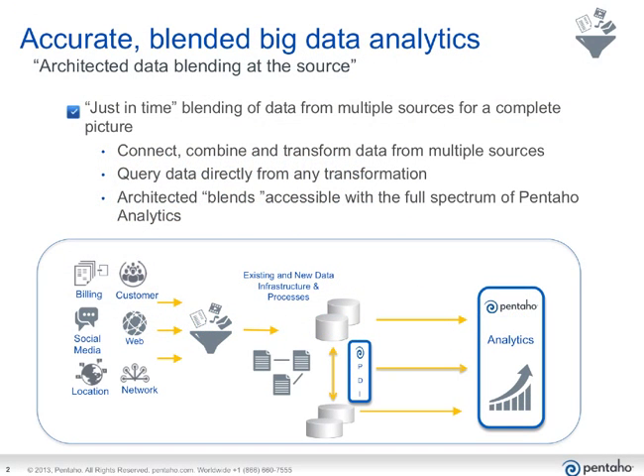Let's step back and talk a little bit about what blending big data is. The idea of having multiple data sources and bringing that data together has existed for a long time. Traditionally, we've thought of it as pulling data into a data warehouse — often aggregated data. Just-in-time blending is the reaching into the source system and pulling that data, literally connecting, combining, and transforming data from multiple sources all at once, making that available to be visualized at that moment. We call that a transformation process that you can then query.